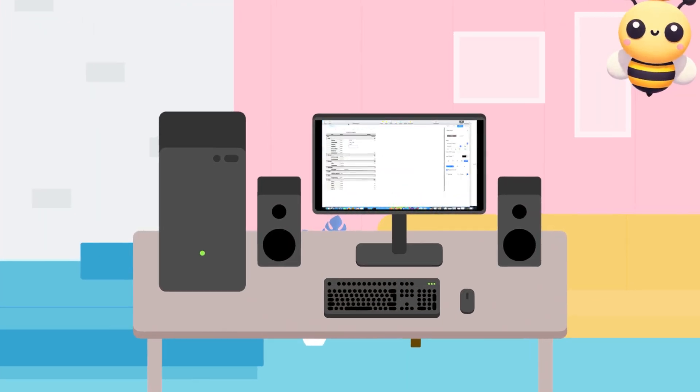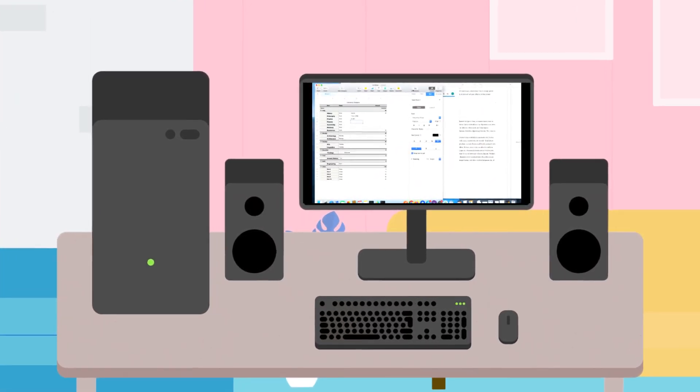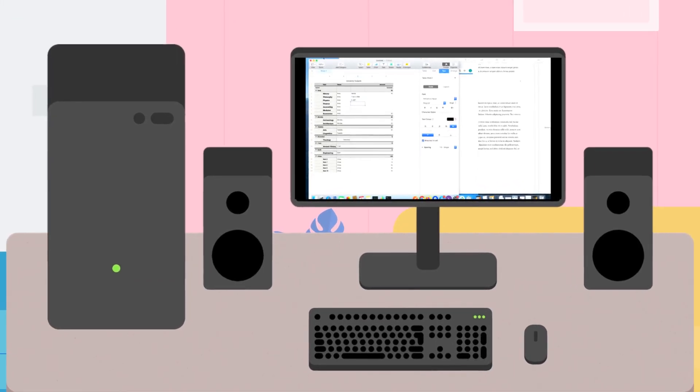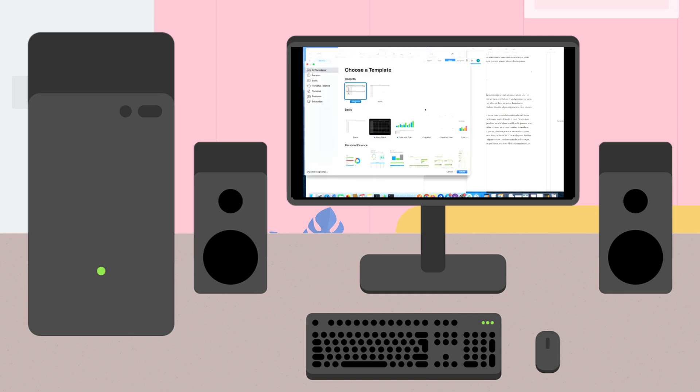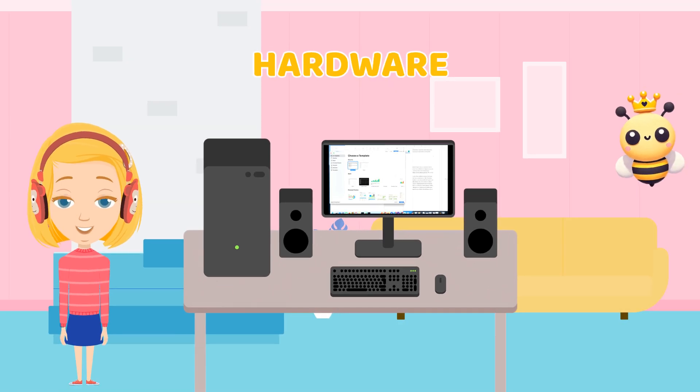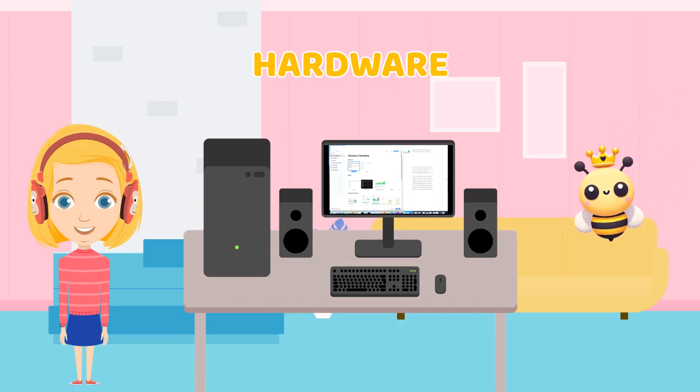Let's start with hardware. Hardware is everything you can touch on a computer, like the screen, the keyboard, and even the speakers. They all help the computer work. We have the CPU, the monitor, the keyboard, and the mouse right here.